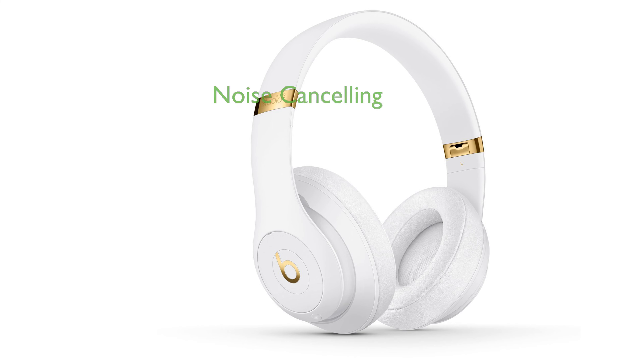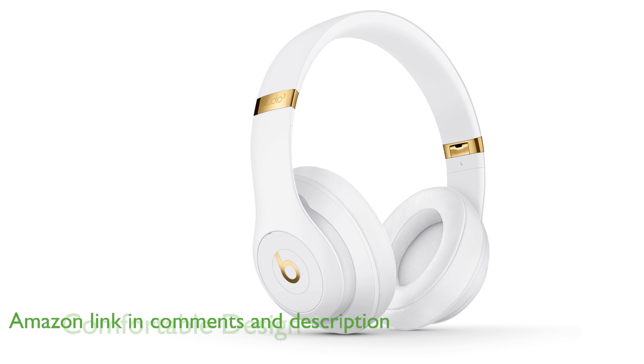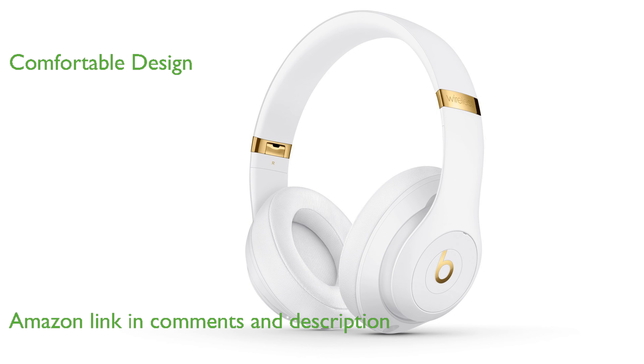The Beats Studio 3 wireless headphones offer an exceptional listening experience by using pure adaptive noise cancelling to block out distractions. Designed for comfort, these headphones feature soft over-ear cushions with advanced venting and ergonomic pivoting for a custom fit.